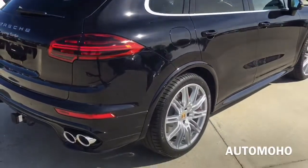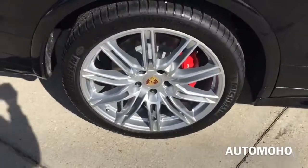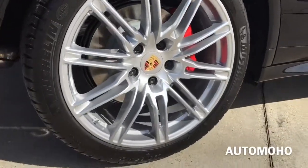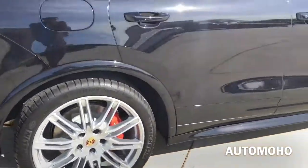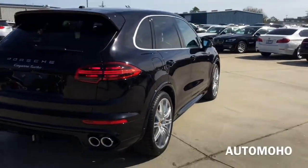Rear wheels are also 21 inches. Behind the rear wheel is a set of 358mm internally ventilated rotors with 4-piston caliper in red with Porsche layering on it as well. It also comes with an aluminum multi-link axle for the rear and an aluminum double wishbone axle for the front, as well as Porsche stability management.